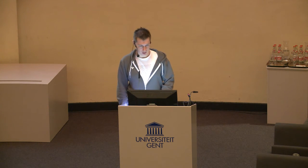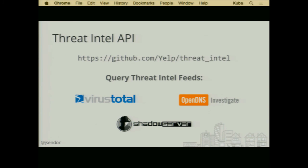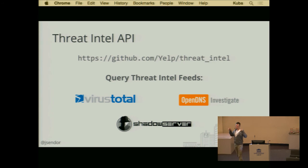What we also built as a side project from this — especially around the output filters and querying all these different APIs — was the threat_intel library, which we also open sourced. This is basically one of the dependencies of the output filters project.